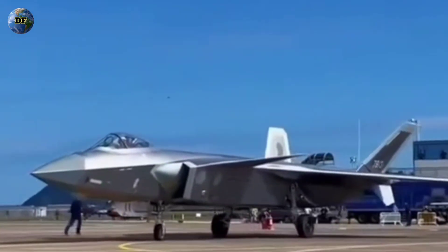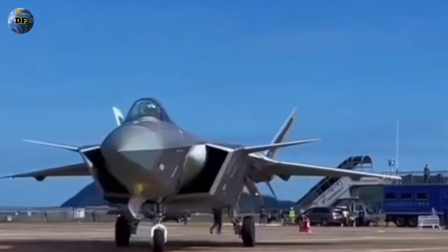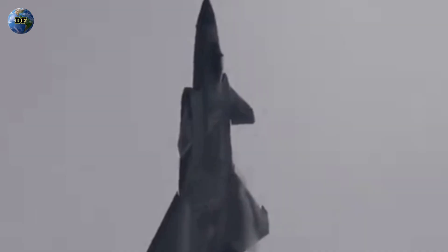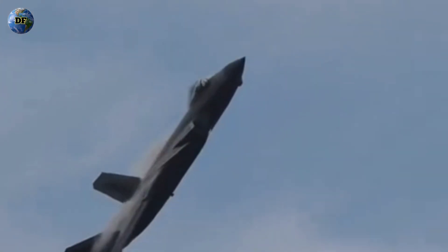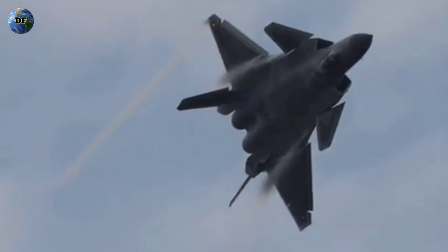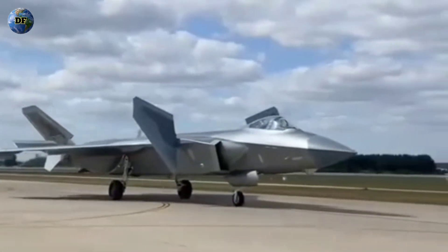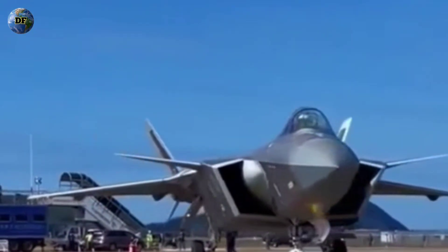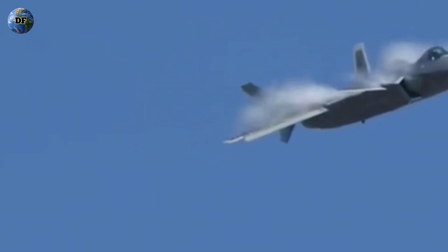In the end, whether the J-20 Mighty Dragon is truly invisible to radar may not be the most important question. What truly matters is what it represents — a symbol of China's determination to challenge Western air superiority and redefine the future of aerial warfare. The Mighty Dragon is not just a fighter; it is a message, a manifestation of ambition and national pride wrapped in layers of radar-absorbent materials. It reminds the world that stealth is as much about perception as it is about physics. So, is the J-20 truly undetectable, or is it simply stealthy enough to change the rules of the game? In the silent skies of the modern battlefield, sometimes the greatest power lies not in being unseen, but in being feared.